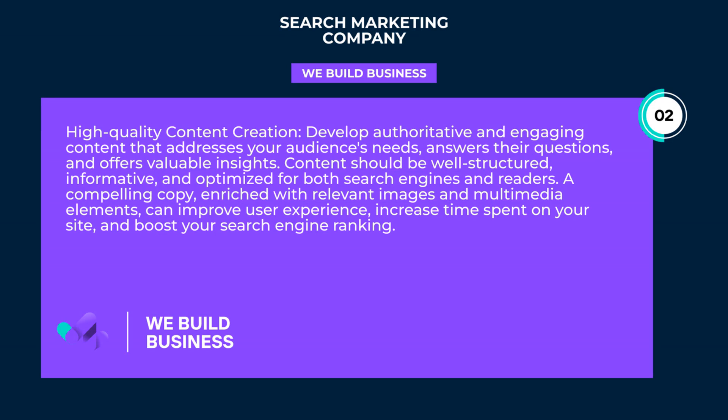High-quality content creation. Develop authoritative and engaging content that addresses your audience's needs, answers their questions, and offers valuable insights. Content should be well-structured, informative, and optimized for both search engines and readers.